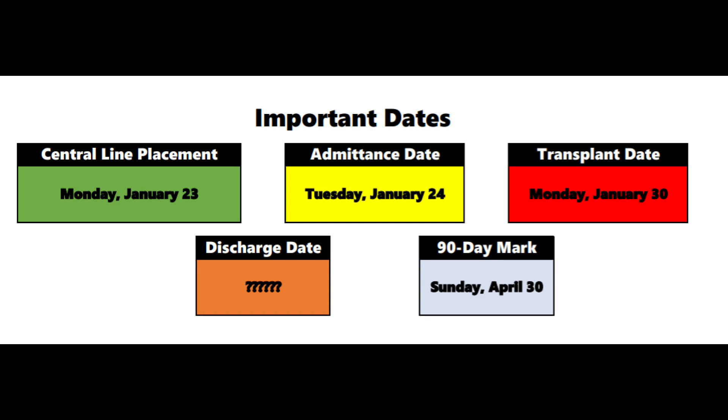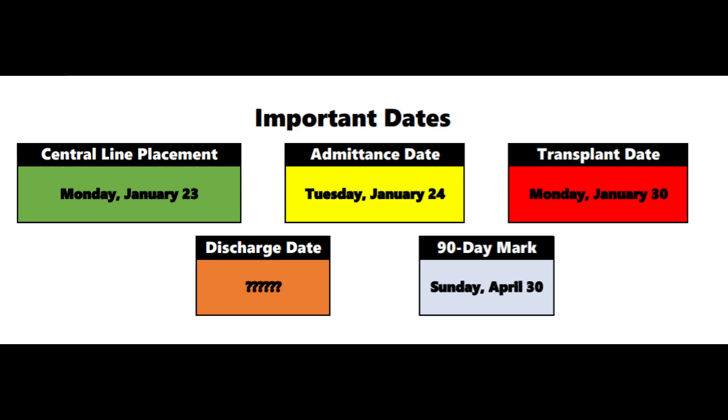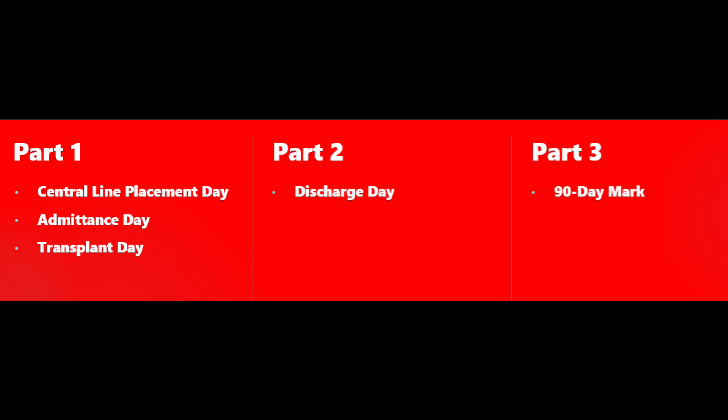The important transplant dates are as follows: central line placement on Monday, January 23rd; admittance date Tuesday, January 24th; transplant date Monday, January 30th; discharge date — a mystery; and the 90-day mark, Sunday, April 30th. This video is going to be split into three parts. Part one covers the first week: central line placement, admittance date, and transplant date. Part two covers the mysterious discharge date, and part three covers the 90-day mark.